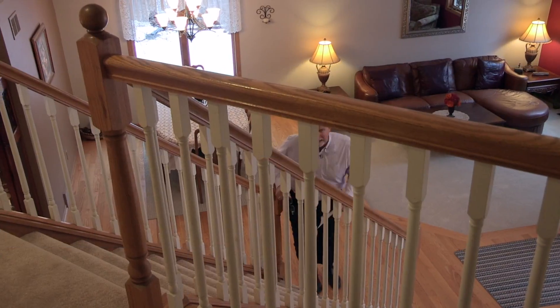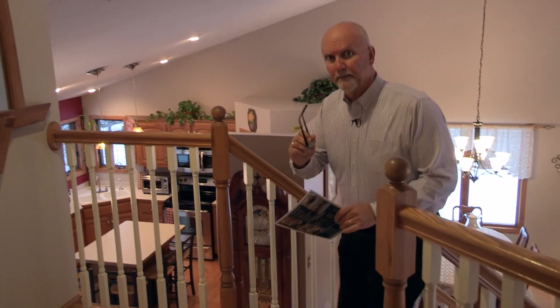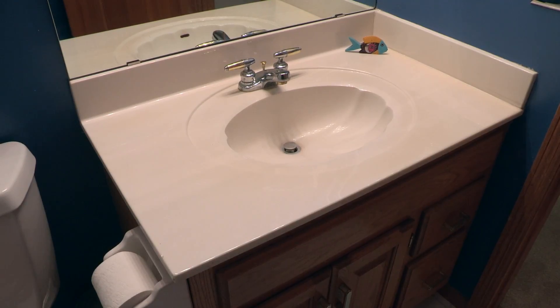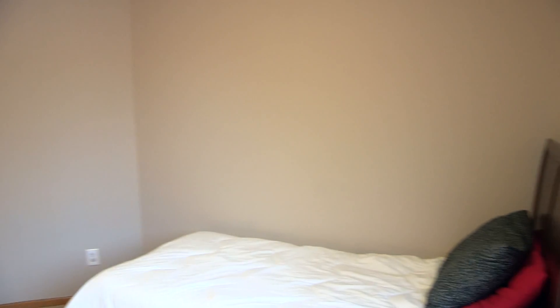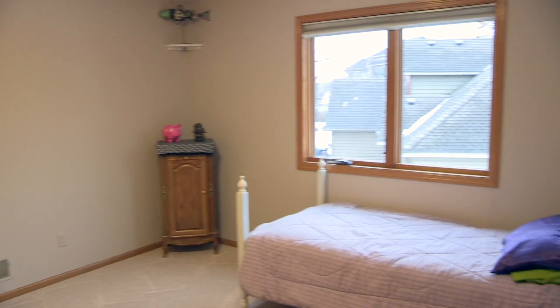Upstairs, I want to show you the bedrooms — I think you're going to like them a lot. I particularly like the layout of the upstairs. Number one is bathroom number two right here. When you're entertaining, your guests have an option: they can come upstairs and use this room, or use the three-quarter bathroom on the main level — that's very nice. It also serves these junior bedrooms, and the junior bedrooms aren't quite so junior: one is 12 by 13, and the other is 12 by 14 — very generous sizes.